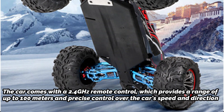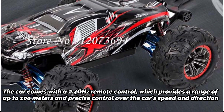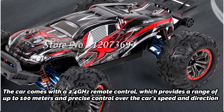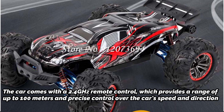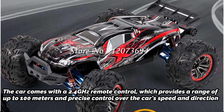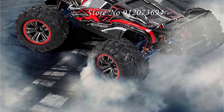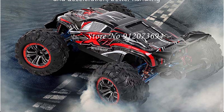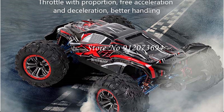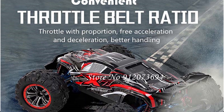The car comes with a 2.4 GHz remote control, which provides a range of up to 100 meters and precise control over the car's speed and direction. The remote also features a throttle and steering trim that allows you to adjust the car's performance to suit different tracks and driving styles. Overall, the Professional Brushless Ford WDRC Racing Drift Car is a top-of-the-line remote-control car that offers exceptional performance and handling, making it perfect for serious racers, drivers, and drifters alike.